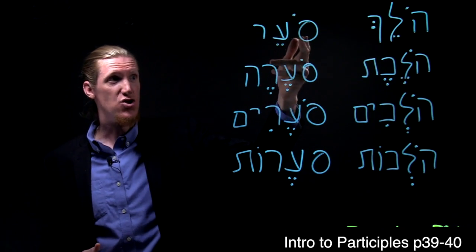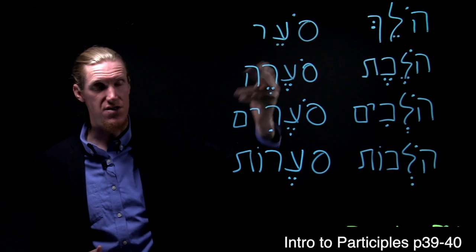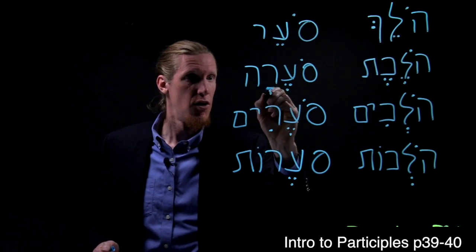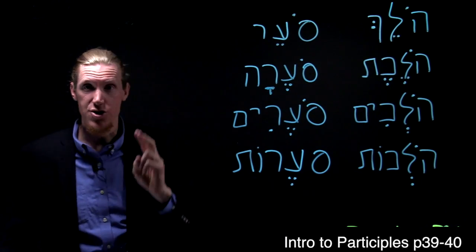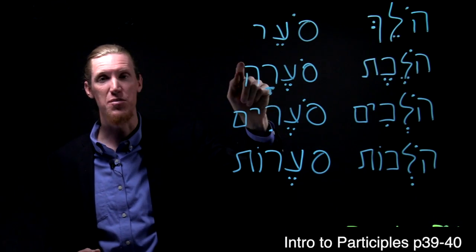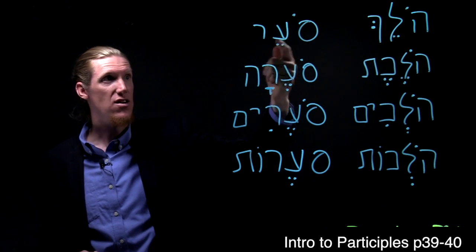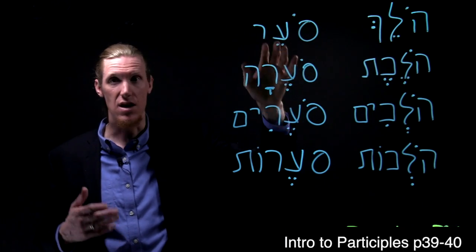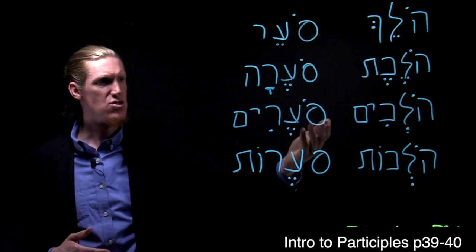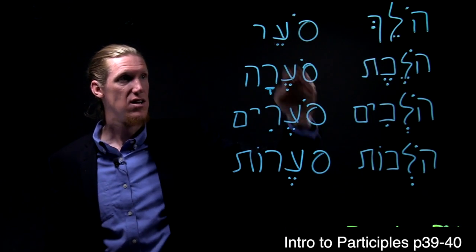In this column we have soer — masculine singular — meaning 'storming.' I realized I made a spelling error here. There are two feminine singular participle endings: one is the segol-tav, and the other is a qamets-he. So holechet uses segol-tav, while soerah uses qamets-he. Soer: he/it is storming. Soerah: she/it is storming. Soerim: they, masculine plural. Soerot: feminine plural.